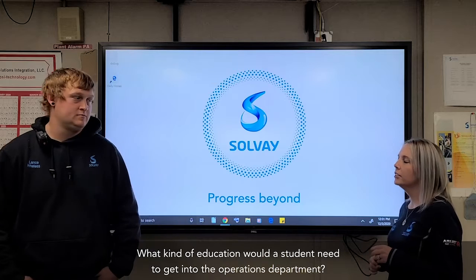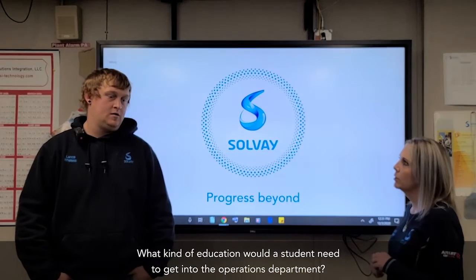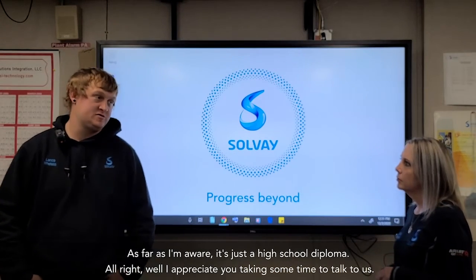What kind of education would a student need to get into the operations department? As far as I'm aware, it's just a high school diploma.